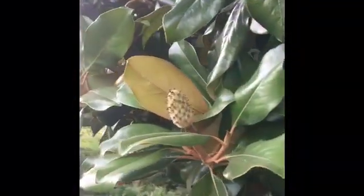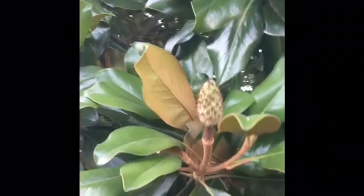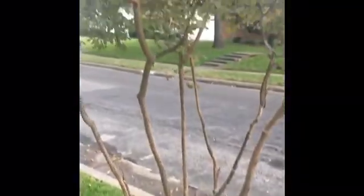So here we have a magnolia flower bud, and these flowers usually bloom in the spring. Here's a really huge sycamore tree. And here is a little tiny crepe myrtle.